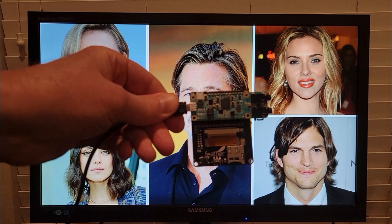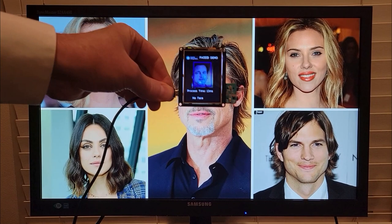The second video shows the Face ID demo running on the MAX78000 featherboard, recognizing celebrity faces.